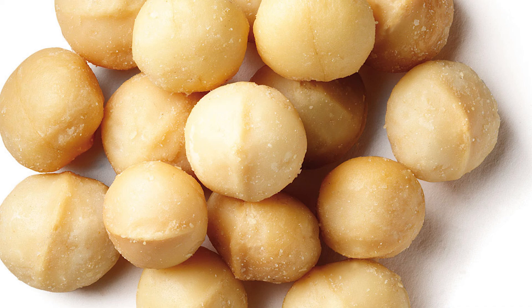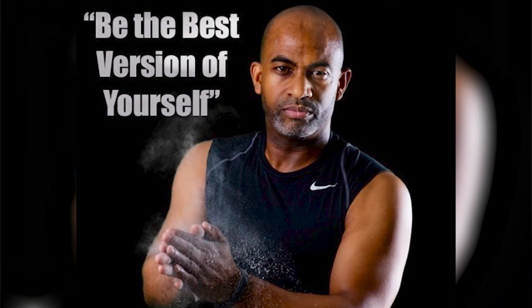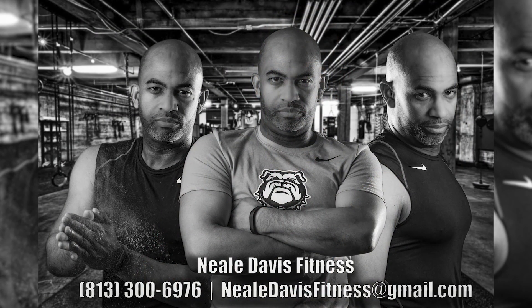Let's continue to make sure that we are doing our best to be the healthiest version of ourselves and what we choose to eat. Last week I talked about polyunsaturated fats; this week, monounsaturated fats. Let's continue to strive to be the best versions of ourselves. And until next week, this has been Neal Davis with Neal Davis Fitness. Have a great week and stay healthy.